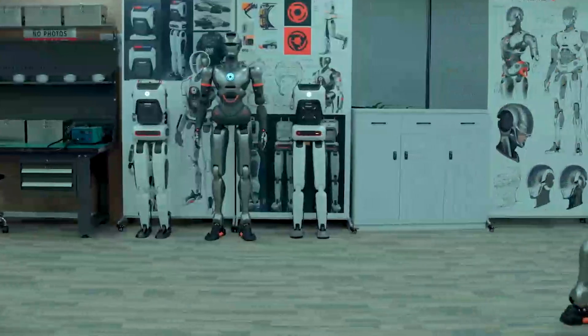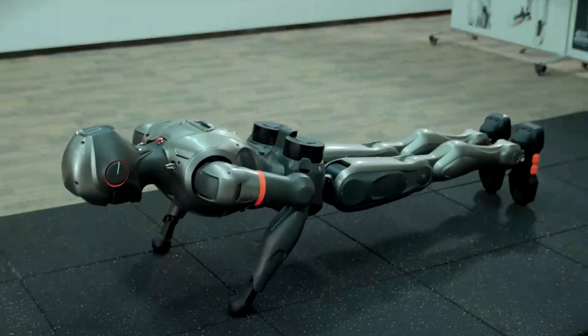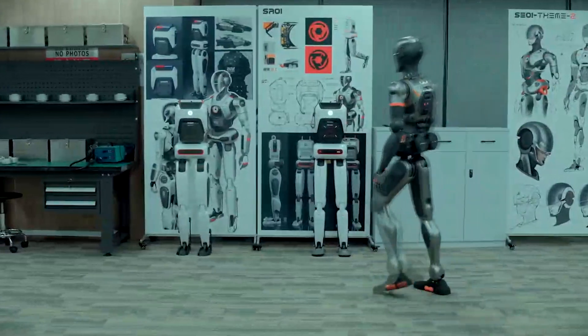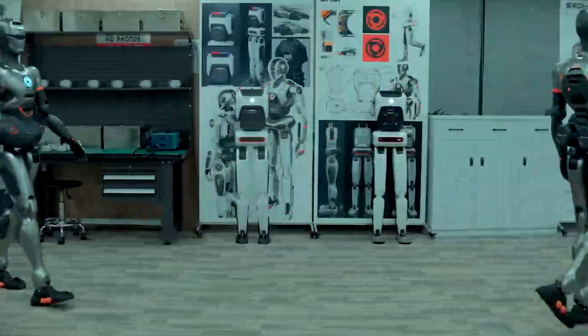For example, it can squat, perform push-ups, and even run. This combination of strength and flexibility positions the SE-1 as a game-changer for industries requiring versatile automation.